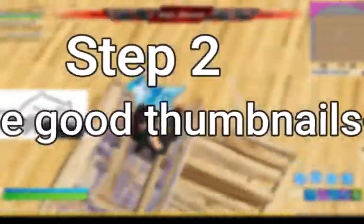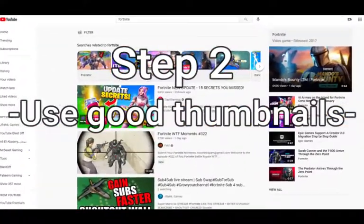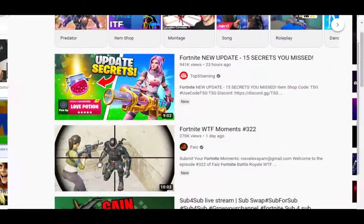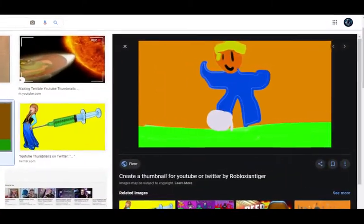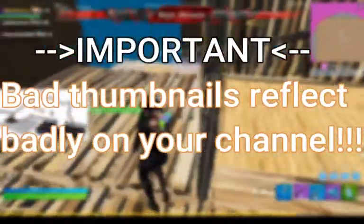Step number two: make sure to use good, eye-catching thumbnails on your videos. If you do, people who see your videos will be more likely to click on them. Take this example of pretty bland thumbnails — would you want to watch it? About 70% of you wouldn't even click on it, because even if the video itself is good, if the thumbnail is bad it reflects badly on your video. So make sure to always use good thumbnails that you actually spend time creating, rather than bad thumbnails that take five seconds to make.